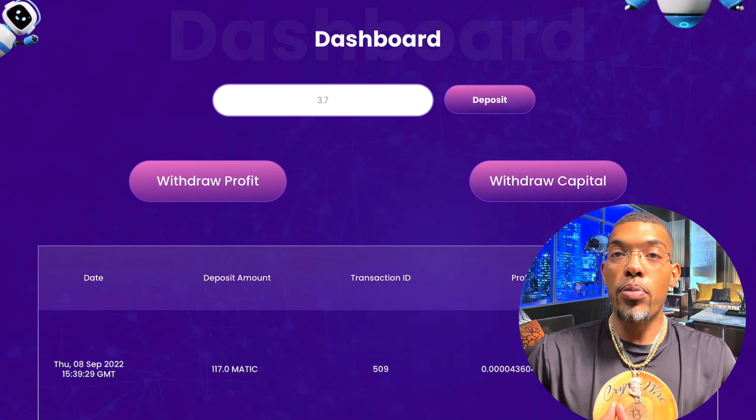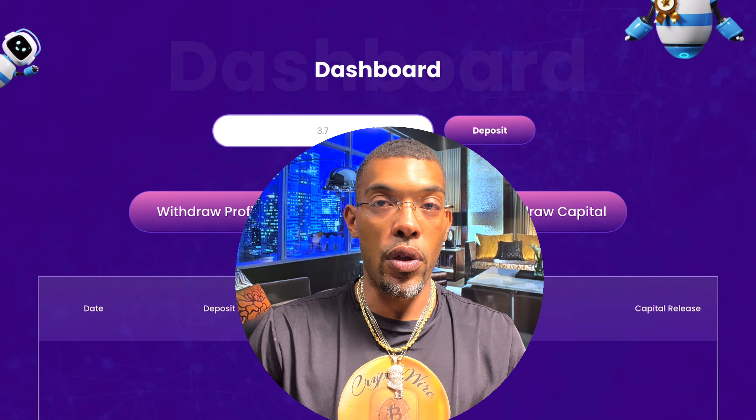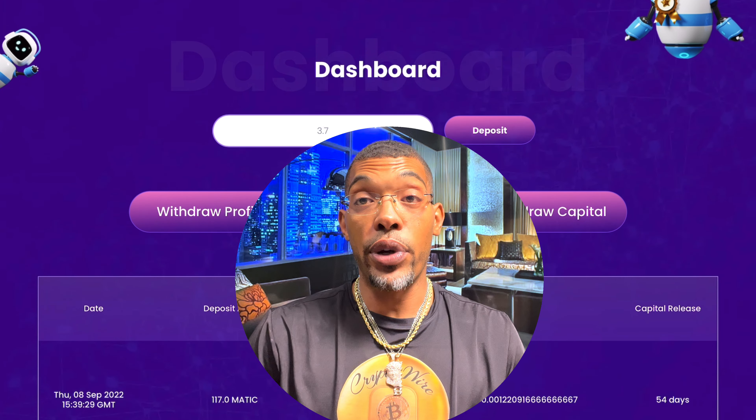I will be reinvesting that — I just wanted to show you guys how easy it is to make deposits, gain that 1.61% daily, and withdraw those profits. You can reinvest and compound your money, or you can just keep taking your profits out and stashing pocket profits. It's up to you guys.